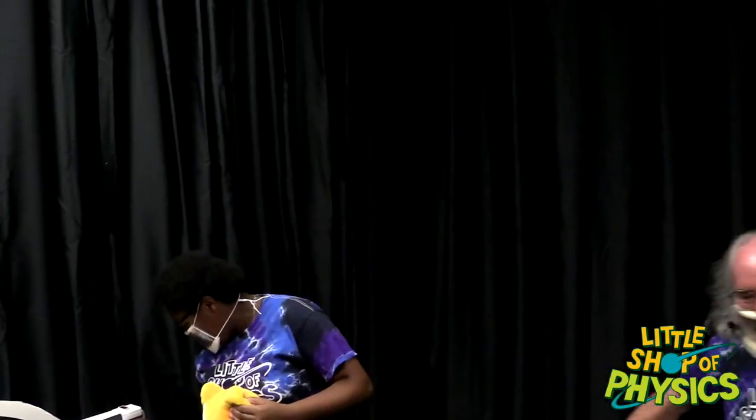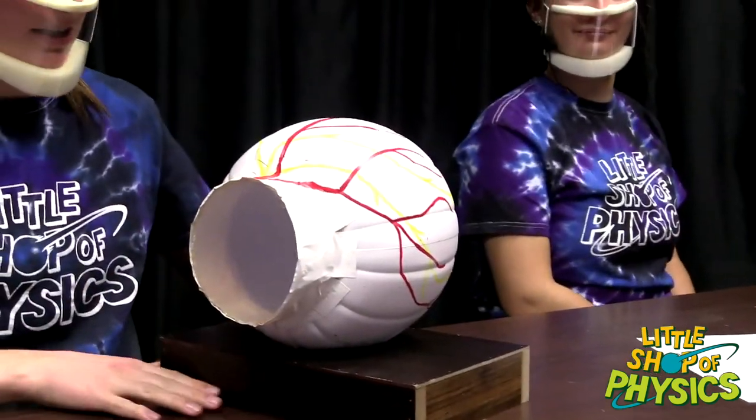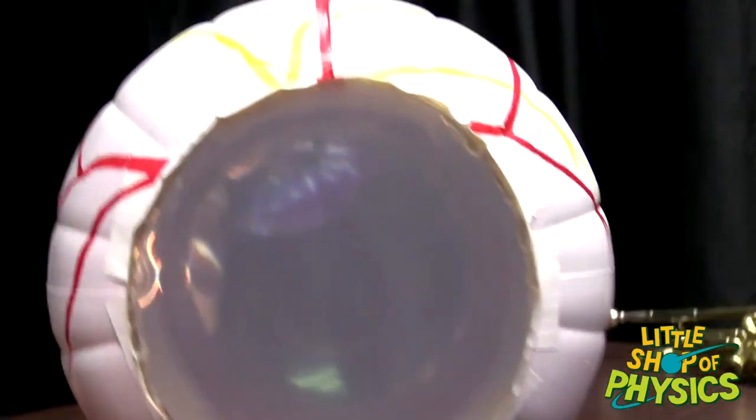That brings us to our first segment on vision. That visual illusion has to do with how your eyes work, and Casey is going to show us something very fundamental. Casey built a little eyeball model out of an old jack-o-lantern. There's a big lens in the front, and on the back there's a screen — that represents your retina. Patrick can look through the back of the eye to see what the eyeball is seeing.